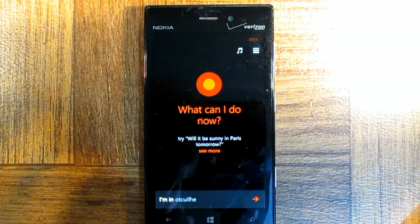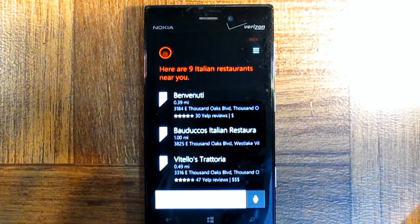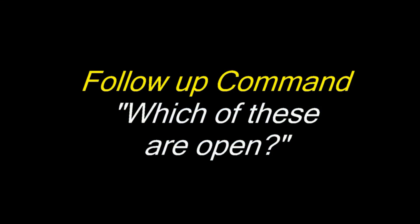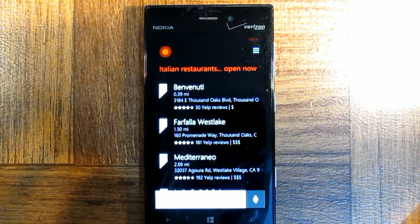I'm in the mood for some Italian. Here are nine Italian restaurants near you. Which of these are open? Here are the ones that are open now.